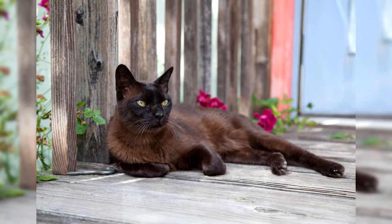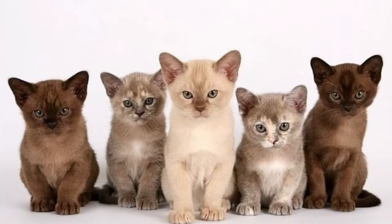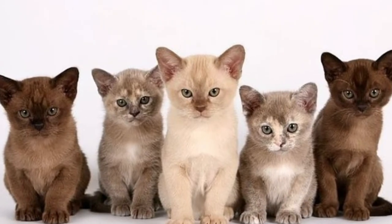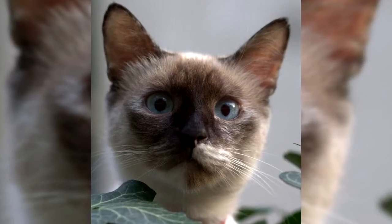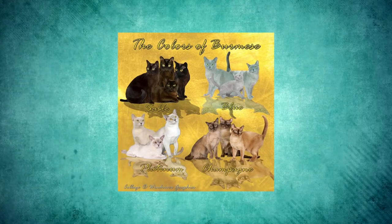This breed is one that is round all over — round eyes, ears, chin, and even feet. It has a short and glossy coat. While kittens might have darker shading on their points, adults do not, as shading disappears with age. Burmese cats have colors like blue, lilac, and fawn.